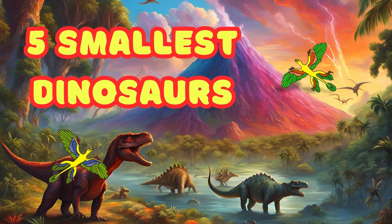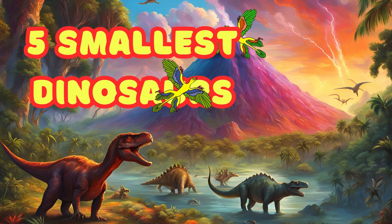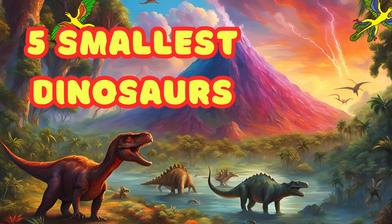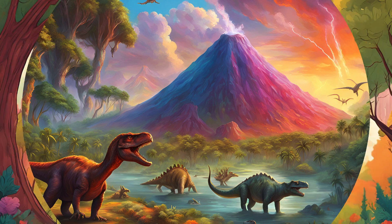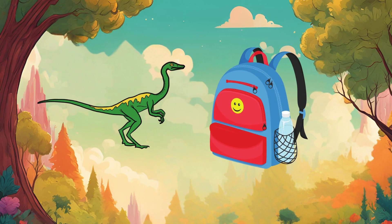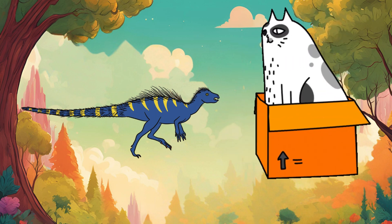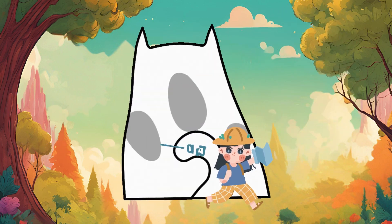Five Smallest Dinosaurs — Dino fun for kids! Hi friends! Do you love dinosaurs? Today, we're going to learn about five of the smallest dinosaurs ever. Some are even smaller than your backpack or your cat. Let's go on a tiny dino adventure!